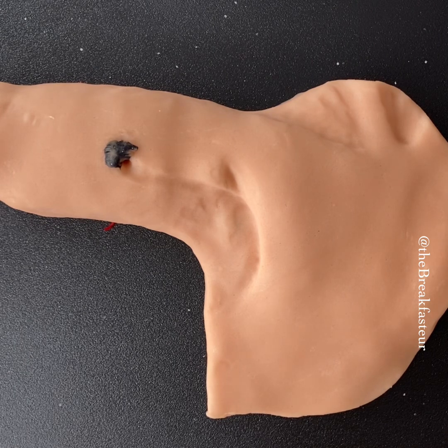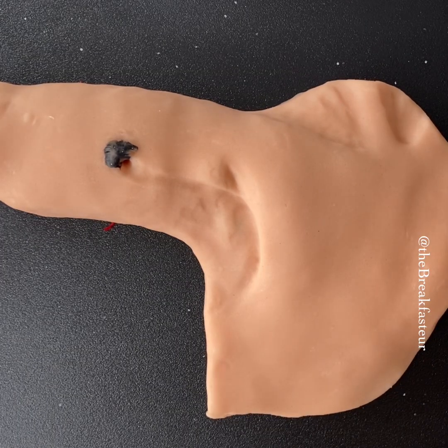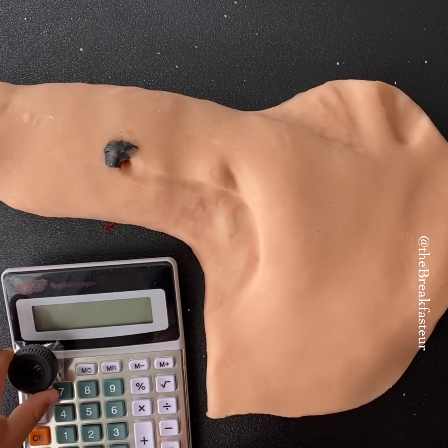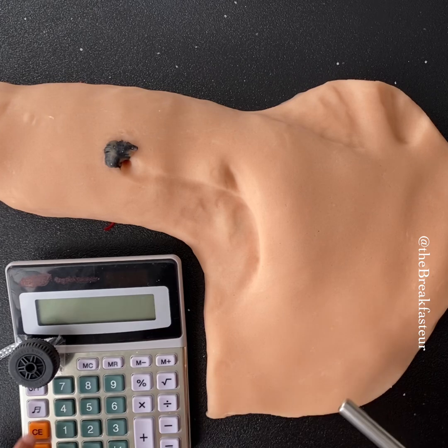We're going to be using this gamma probe. This will help us to find the radiotracer in the lymph node.